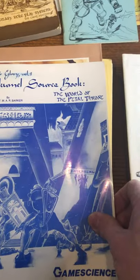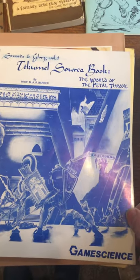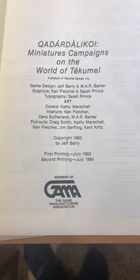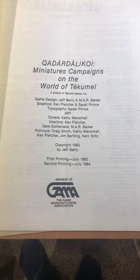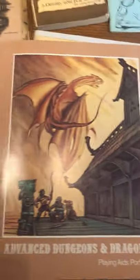And a Techamold book — I don't know that this is particularly rare. It's Game Science, so it's after I had left TSR, just a kind of a cool item. And then another Techamold item — I'm not even trying to pronounce that — I basically believe this is the second printing. Miniatures campaign, World Techamold. I don't think this is a photocopy; I think this is exactly how it was produced — it's got staples. So those are two pretty cool Techamold items.